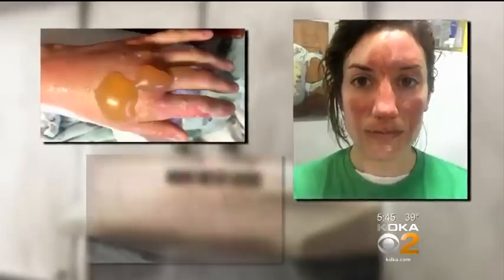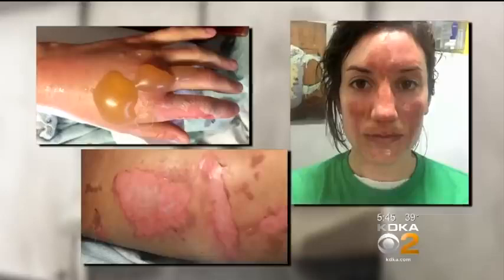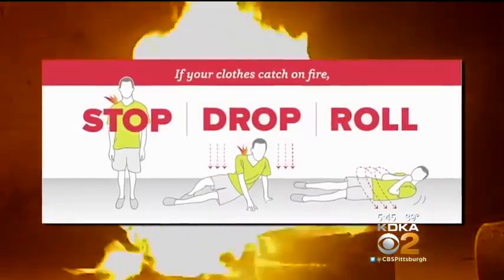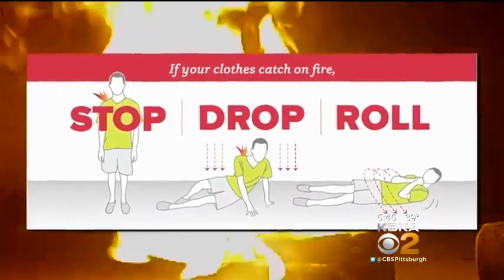You saw the pictures of her face, her hands. This is a picture of her hip, all blistered and raw. Her hip is where the shorts were on fire and where they melted. She used stop, drop and roll to save herself.